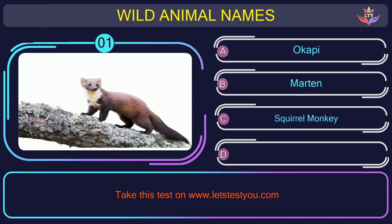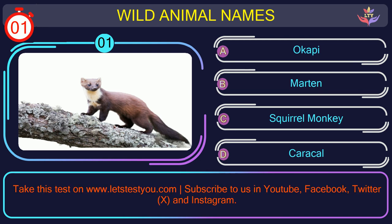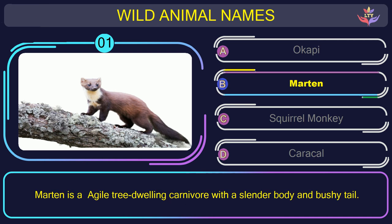Wild animal names. Question number 1: find the name of the animal in this picture. The correct answer is option B. Marten — an agile, tree-dwelling carnivore with a slender body and bushy tail.